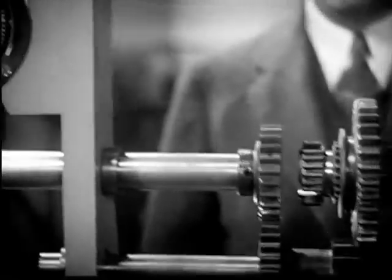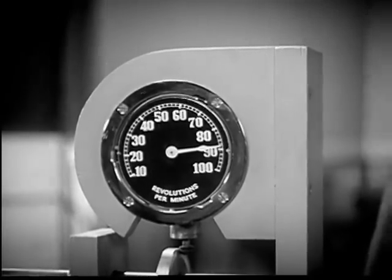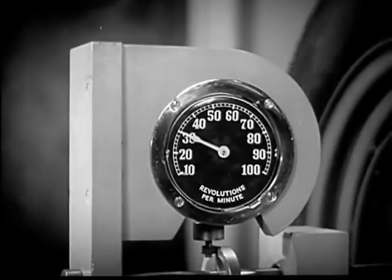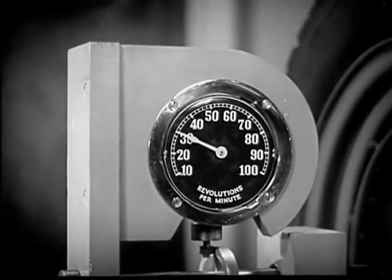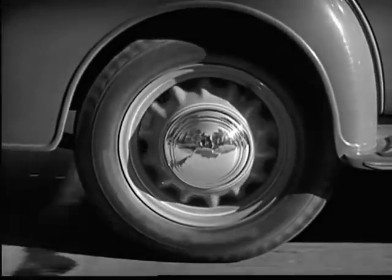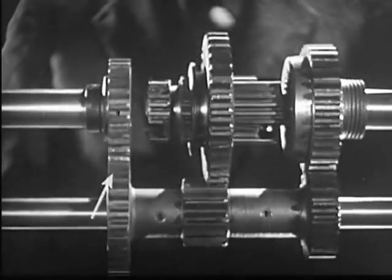The engine on this model is running at a constant speed of 90 revolutions a minute. With low gears in mesh, the rear wheel is turning at 30 revolutions a minute, about a third the speed of the engine, but with three times the force. The power is going through these gears in the transmission.